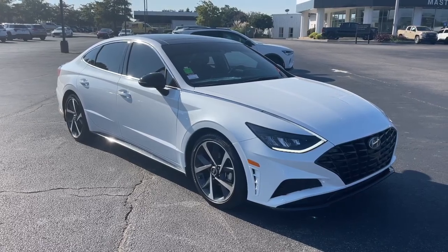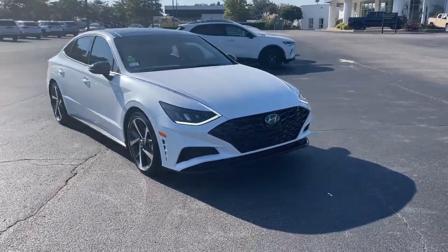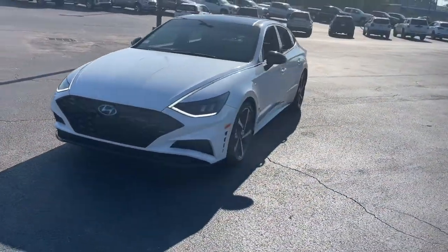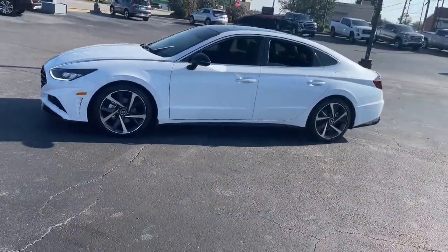Introducing the 2021 Hyundai Sonata. With less than 30,000 miles on the odometer, this vehicle stands out from the rest. Get the best of quality, comfort, and convenience in this family-friendly Sonata.